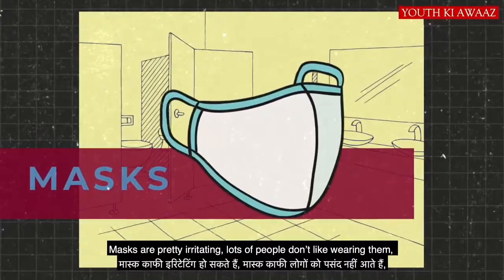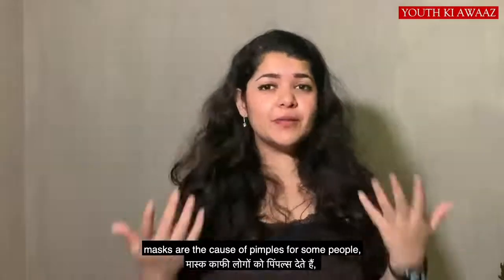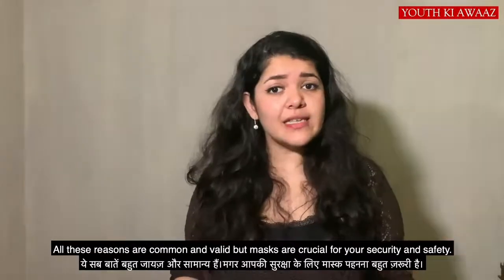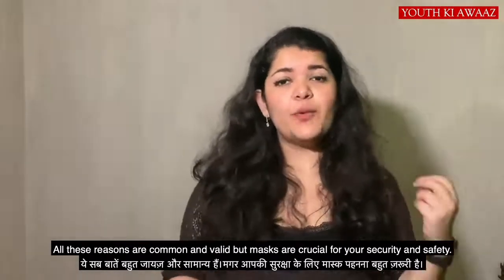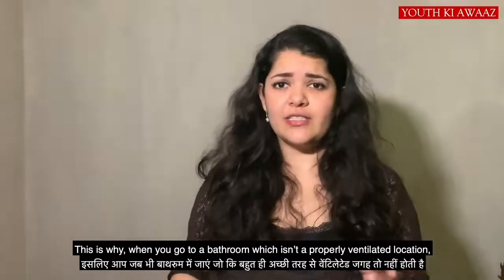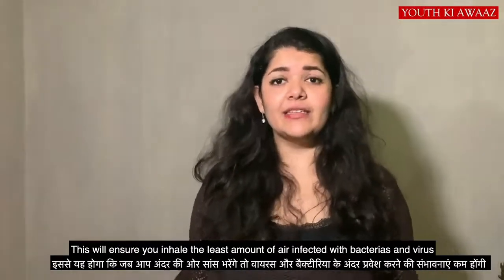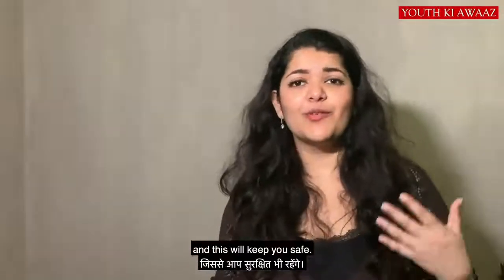Masks can be very irritating. People don't like masks — they give pimples, and they can cause claustrophobia. All these concerns are very common. But wearing a mask for security is very important. Whenever you go to the bathroom, please make sure you are wearing a mask. This will ensure protection and keep you safe.